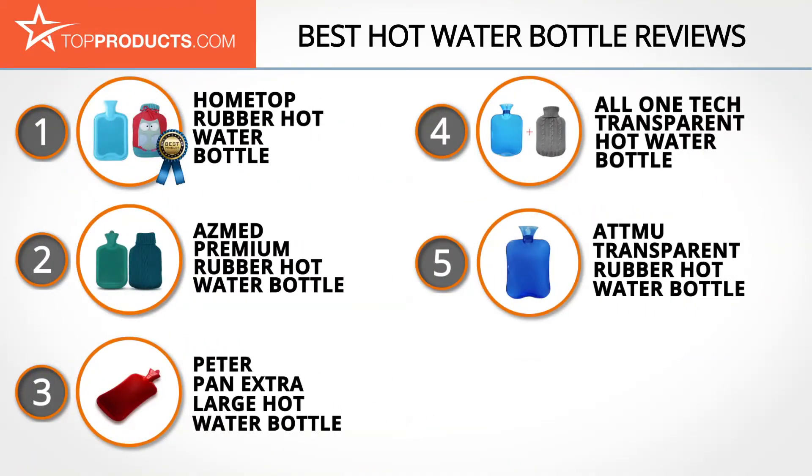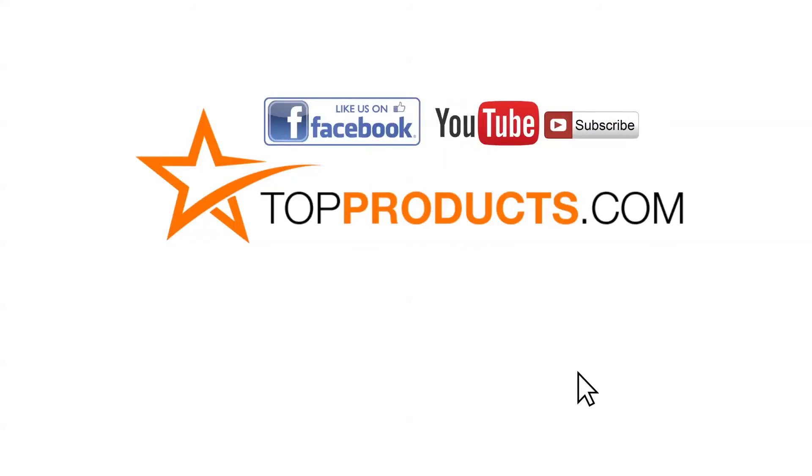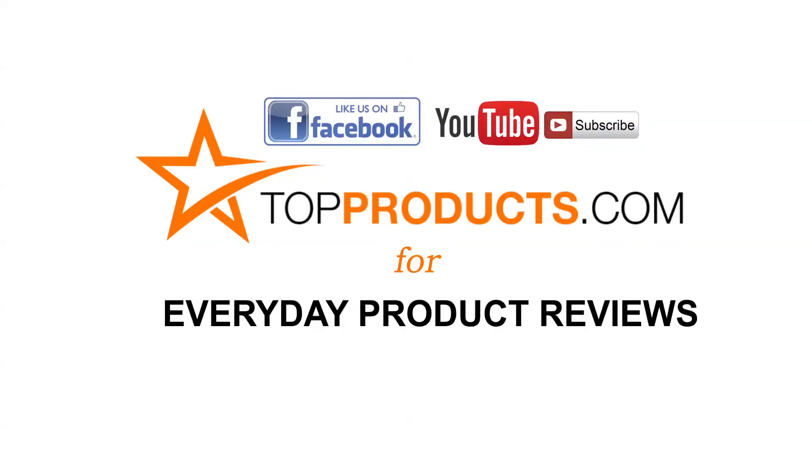These are our top five hot water bottles. We hope you enjoyed watching our review. Until next time, take care. Click now to subscribe to our YouTube channel and like this video. Don't forget to like our Facebook page and visit us at TopProducts.com for more everyday product reviews.